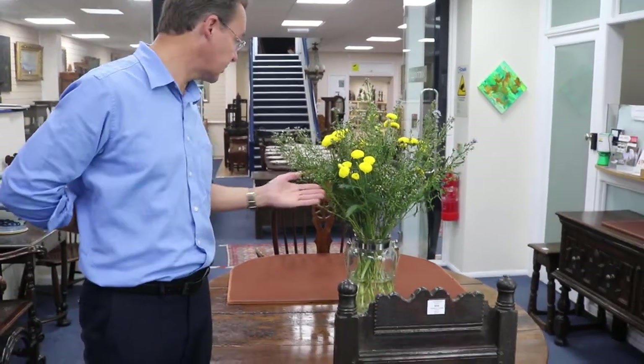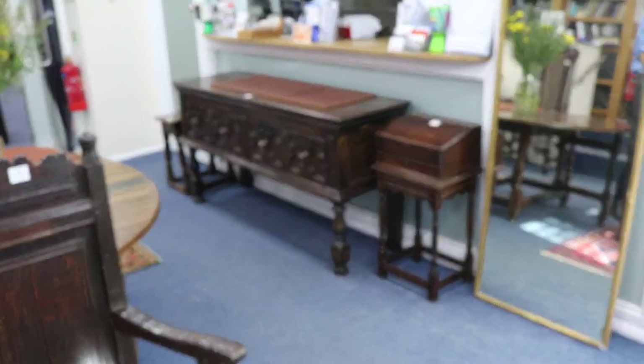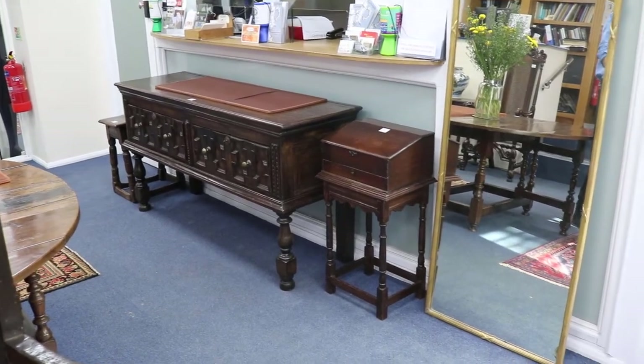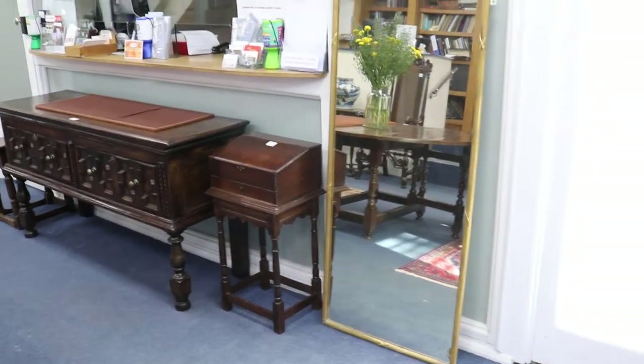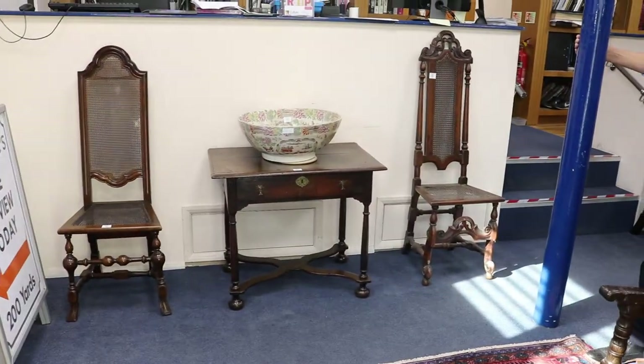Starting here in Gallery 1, you can see how these flowers are still holding on. We've got a collection of oak furniture, all coming from one property. This has been in the same cottage local to Lewes here in Sussex for the past 130 years, so that's unusual for things to have been quite that long.